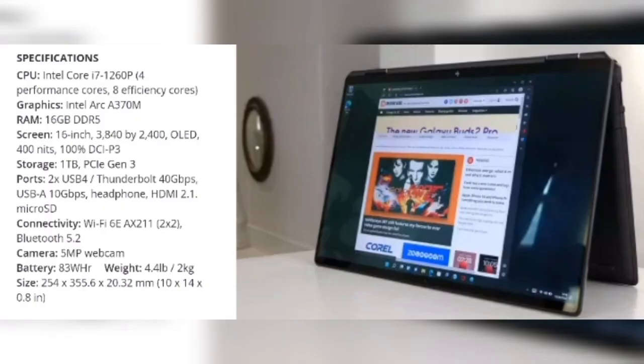Number 3: HP Spectre X360 2-in-1, 2022 — the best all-around HP laptop.